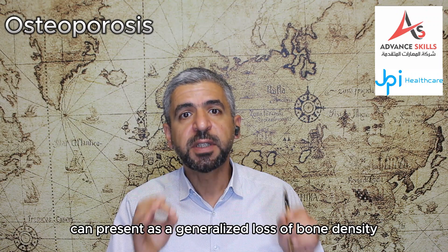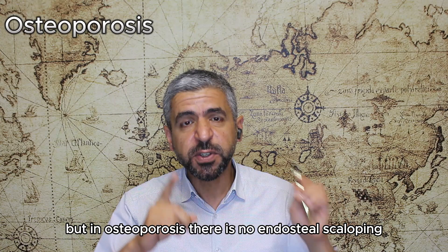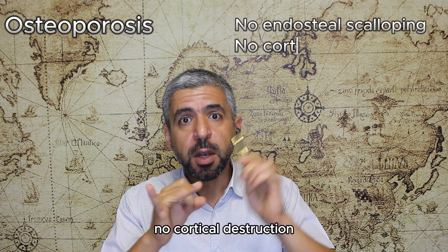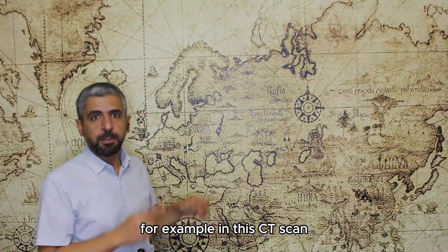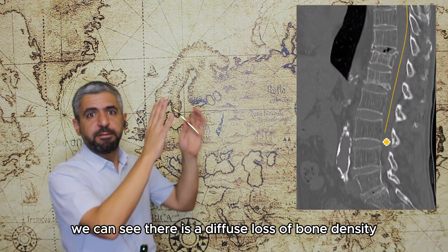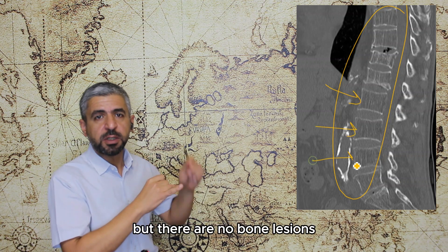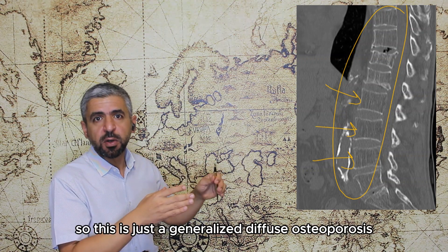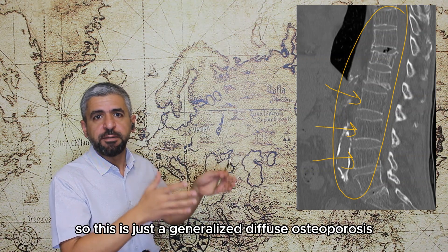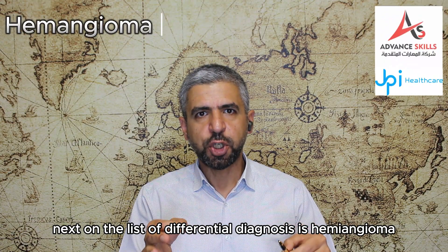The second differential diagnosis is osteoporosis. Multiple myeloma can present as generalized loss of bone density, but in osteoporosis there is no endosteal scalloping, no cortical destruction, and no associated masses. On this CT scan, there is diffuse loss of bone density but no bone lesions, no cortical destruction, and no soft tissue masses — consistent with generalized diffuse osteoporosis.